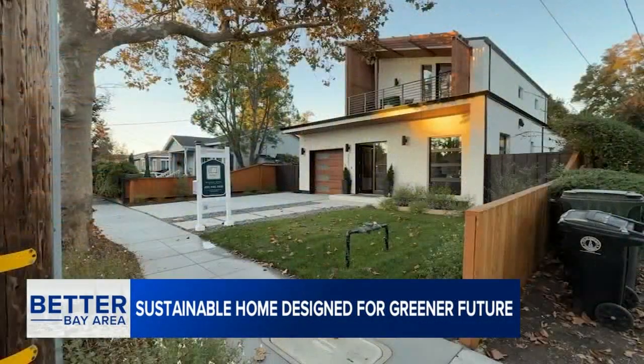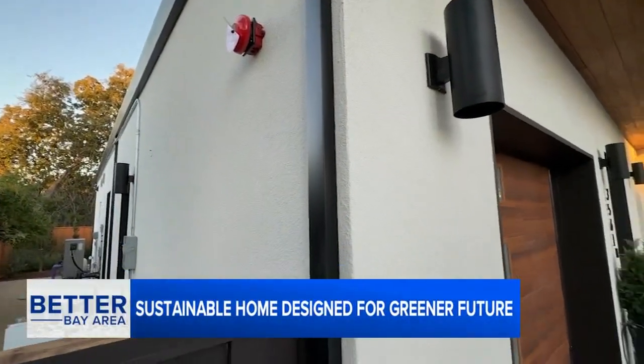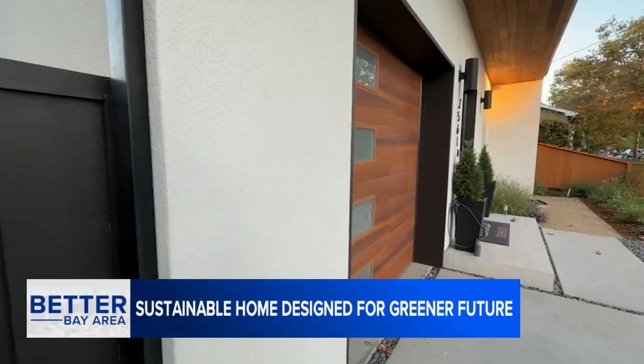Mahal is giving us a tour of what he's calling the Tesla of homes. From the ground up, this house in Palo Alto was built to be sustainable and innovative.